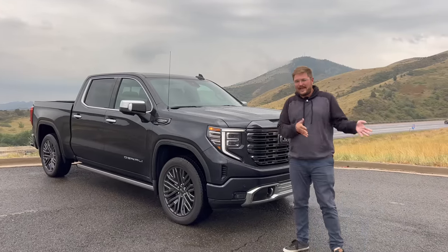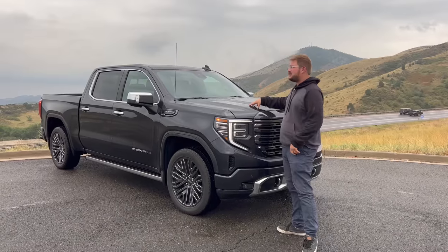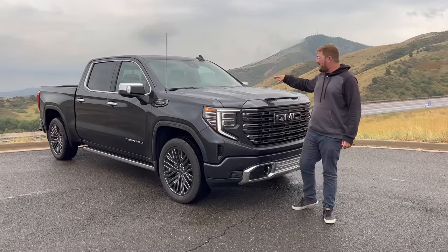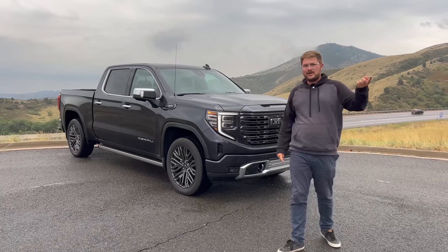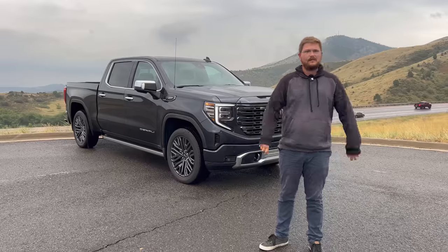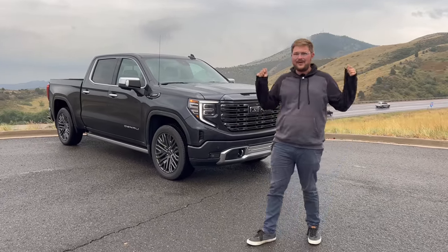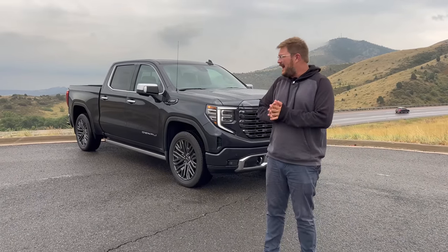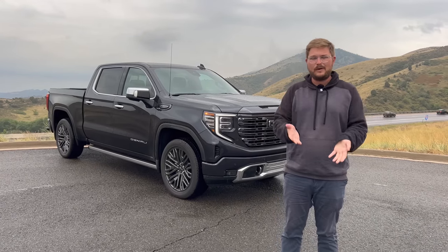The Bolt EUV doesn't do all the lane changes and all the stuff, so I want to see how the full baked version of Super Cruise — similar to what you get in the Cadillac Escalade — holds up to the Bolt EUV Premier, which is the trim where you can get Super Cruise in its light form. So let's run this truck up I-70, the hardest and only standardized driver assistance testing on YouTube, and see how well it does in our subjective opinion and our objective points measuring.